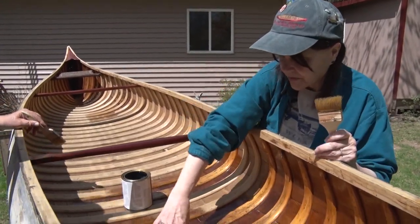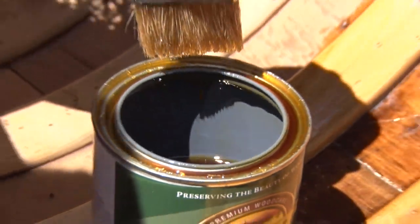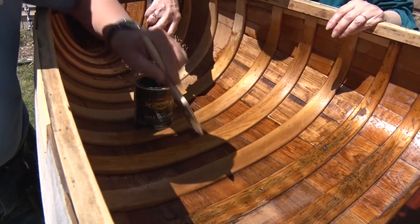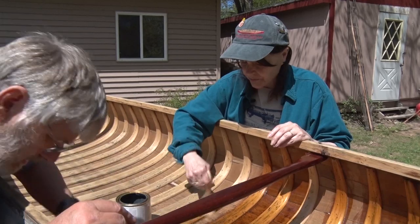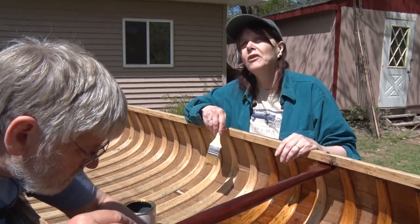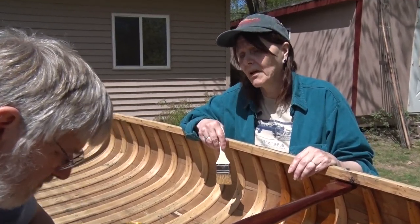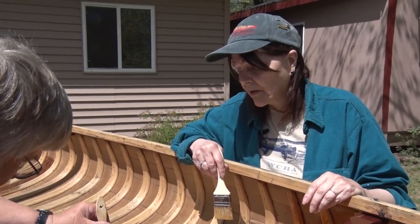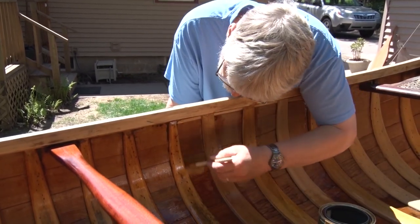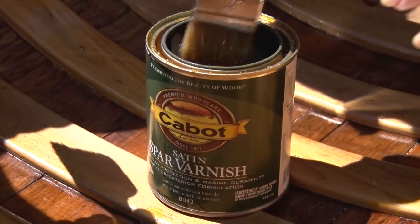The ribs on a Morris canoe are tapered — thicker at the base and narrowing as they go up, which is pretty typical of a canoe built in Maine. There's a lot of finesse in just the ribs on a canoe like this, and it's one reason people are attracted to old canoes — they appreciate the finesse in the woodworking. I counted the number of Morris canoes in our database just yesterday and there were 305. We know more than 20,000 were built between 1891 and 1920, so a little over 300 have come out of the woodwork — with probably at least that many still in barns and boathouses.